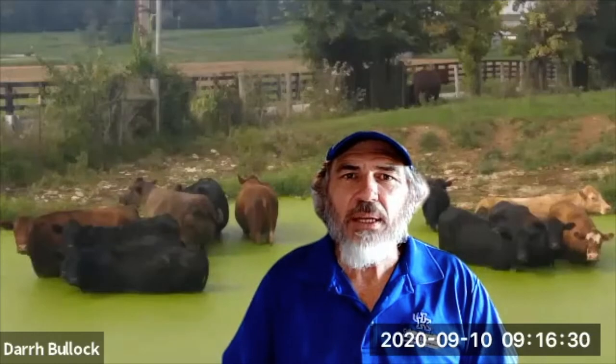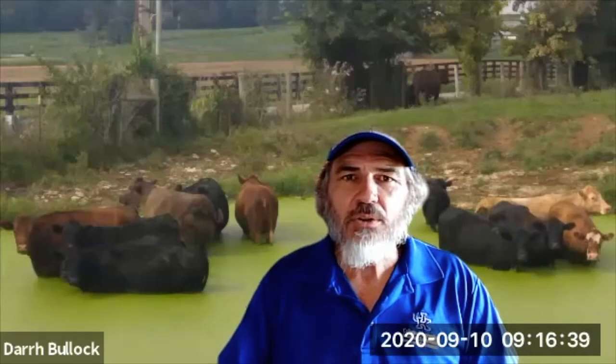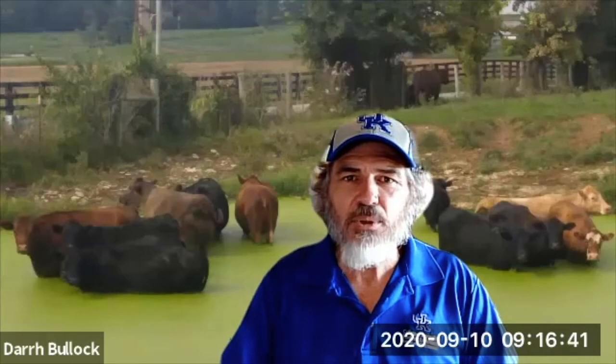Hello and welcome to Beef Minutes. My name is Dare Bullock. I'm one of the beef specialists at the University of Kentucky specializing in beef cattle genetics. Today I want to talk to you about analyzing past bull performance.